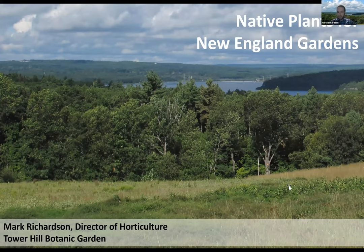Thanks for joining me this evening. As I mentioned before, this is Native Plants for New England Gardens. This is definitely a topic that's near and dear to my heart. I'm a native plant aficionado. I love native plants, love working with native plants, and tonight is a little bit of an opportunity for me to share some of that passion with all of you.